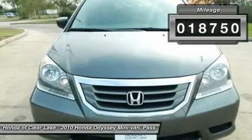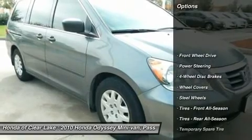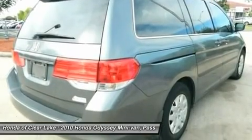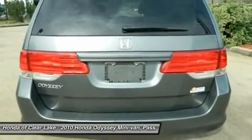Honda Certified Pre-Owned means you not only get the reassurance of a 12-month/12,000-mile limited warranty, but also up to a 7-year/100,000-mile powertrain warranty, a 150-point inspection and reconditioning, and a complete Carfax vehicle history report.